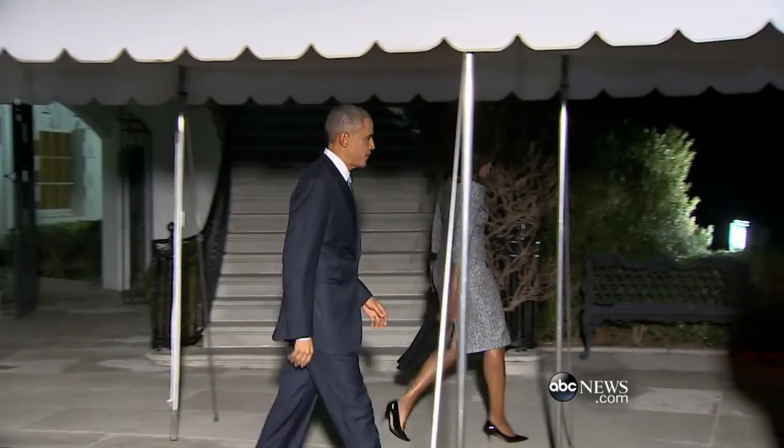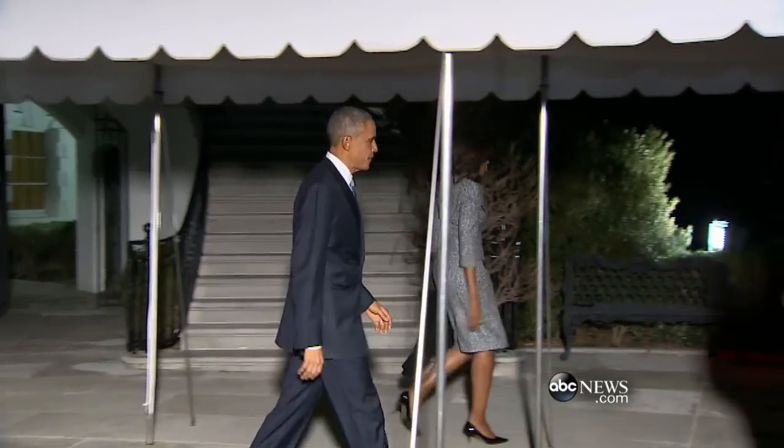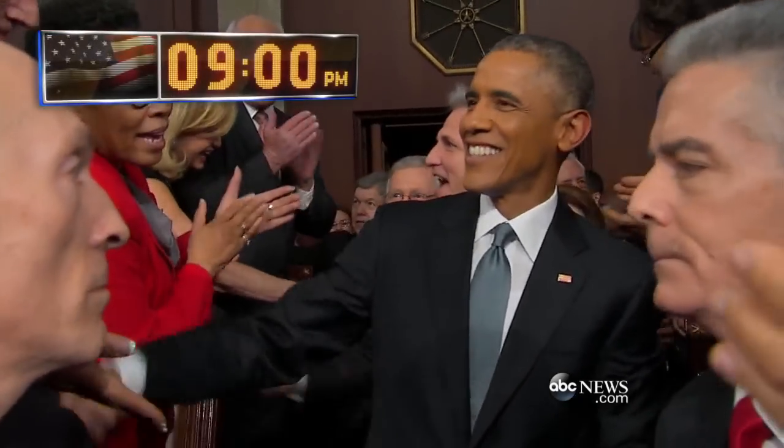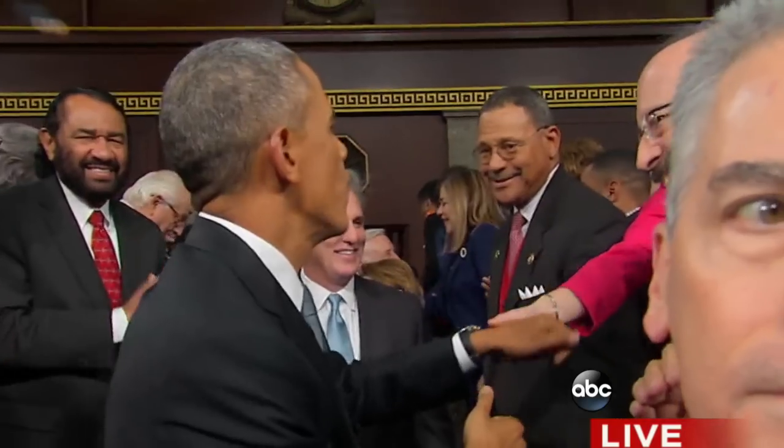At 8:50, the president left the White House, and it became very clear that the whole tan suit thing was a joke. Nine o'clock, game on. You are looking live at the Capitol — ABC News goes live. Shortly thereafter, the president arrived and walked down the aisle.